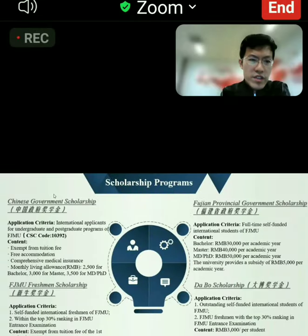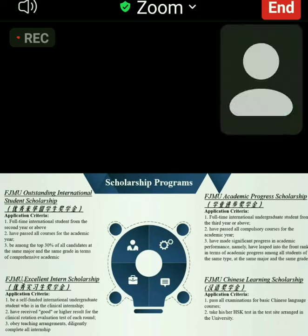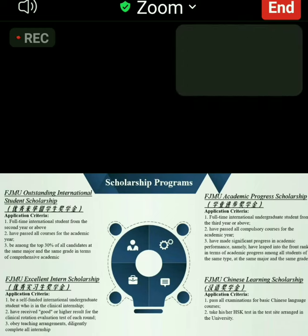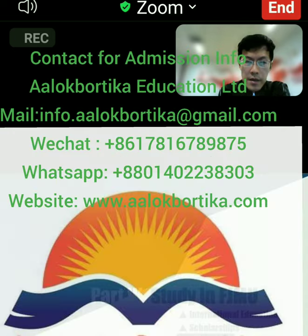Our university also provides an outstanding international student scholarship, academic progress scholarship, excellent intern scholarship for students in the internship phase, and a Chinese learning scholarship. You can also see the facilities available at our university here.